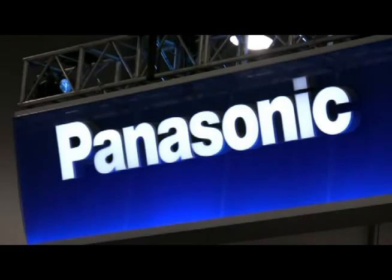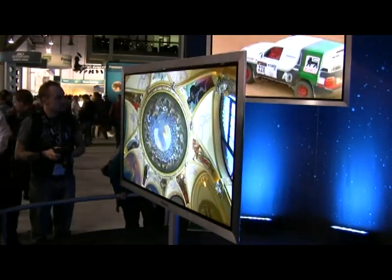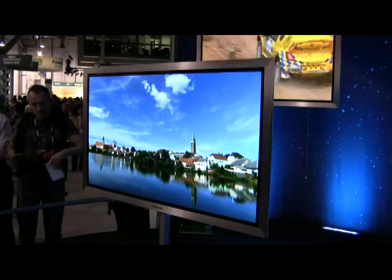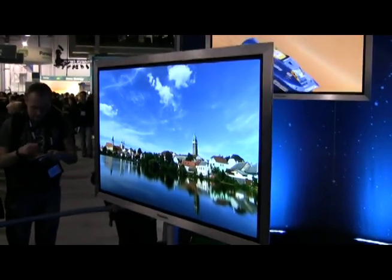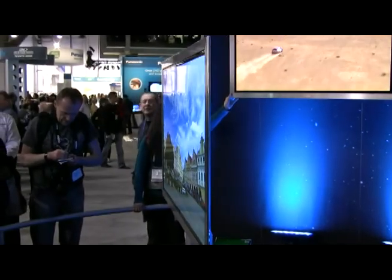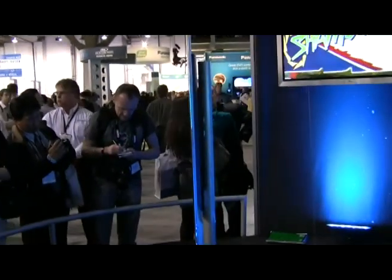Let's go over and see what's up at the Panasonic booth. Here we are at Panasonic's TV Technologies of the Future. Wow, check this out. This Panasonic Plasma TV has a 50 inch diagonal picture and is only a third of an inch wide. That is amazing. This is definitely the thinnest TV I've seen at the show.